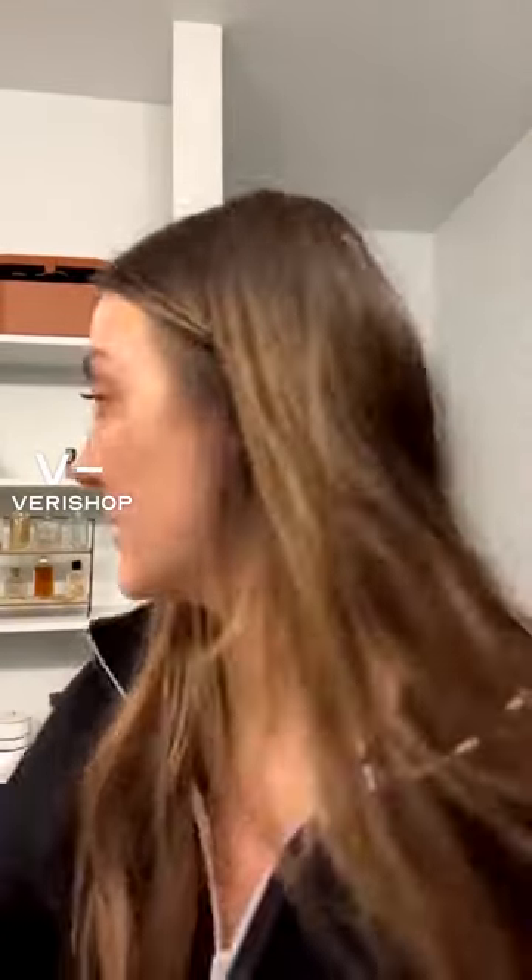I ordered this and then the brand sent me this cute little moisturizing cream, so I had to contact Fair Shop and they sent me the proper product. You can see my mascara is coming off from applying that under eye serum.